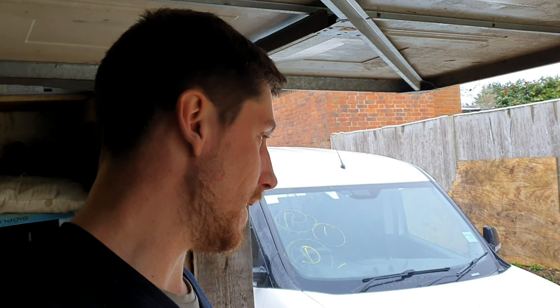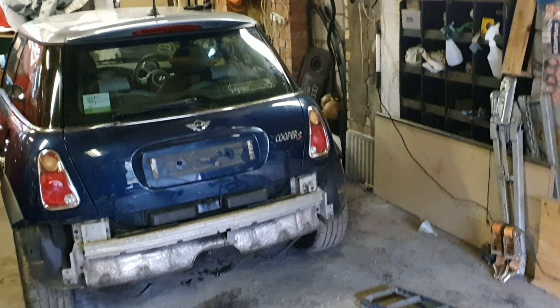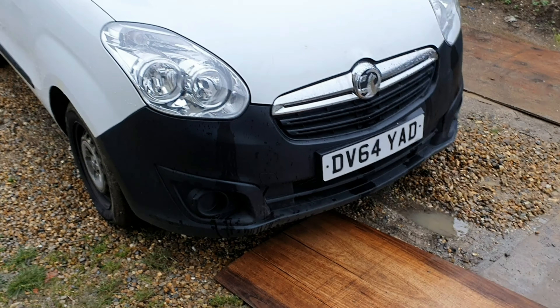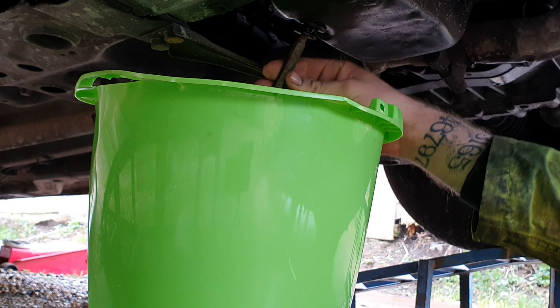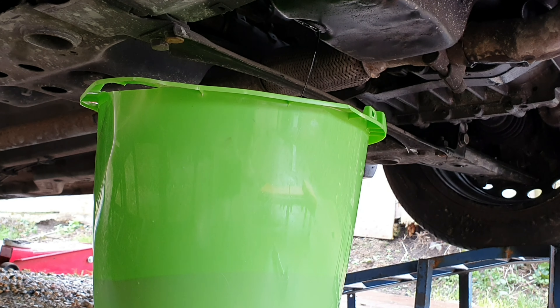We've now changed the tyre over — what a nightmare that was to get off. The mini is off the ramps now, so we're going to use the ramps to drive the van up and gain access to drain the oil out of the engine. Right, while that's draining down we're going to take the intake off the turbo and see if there's any play.